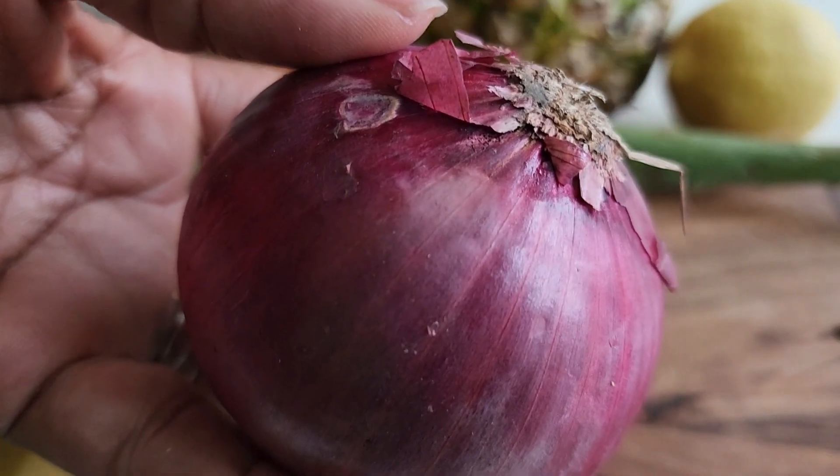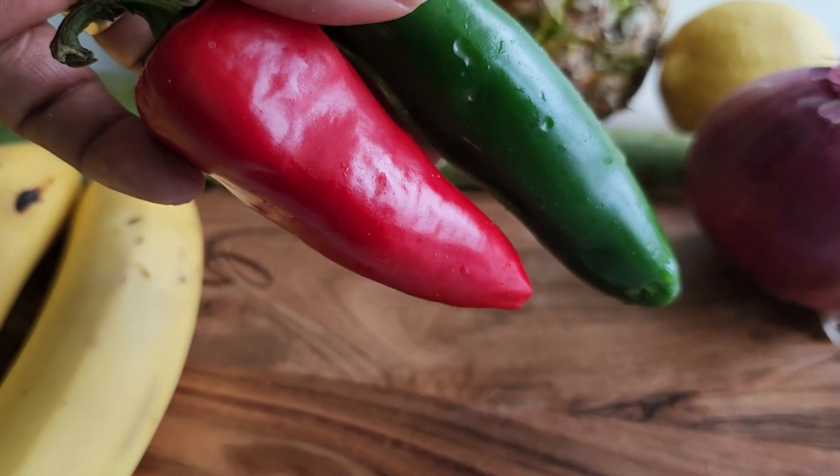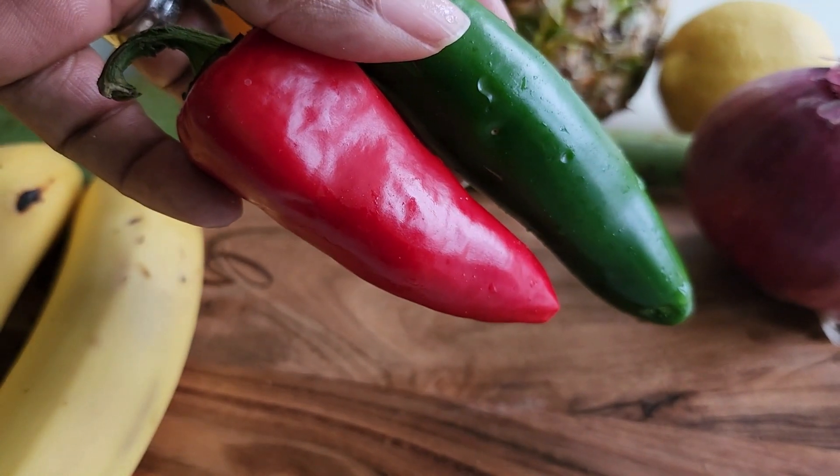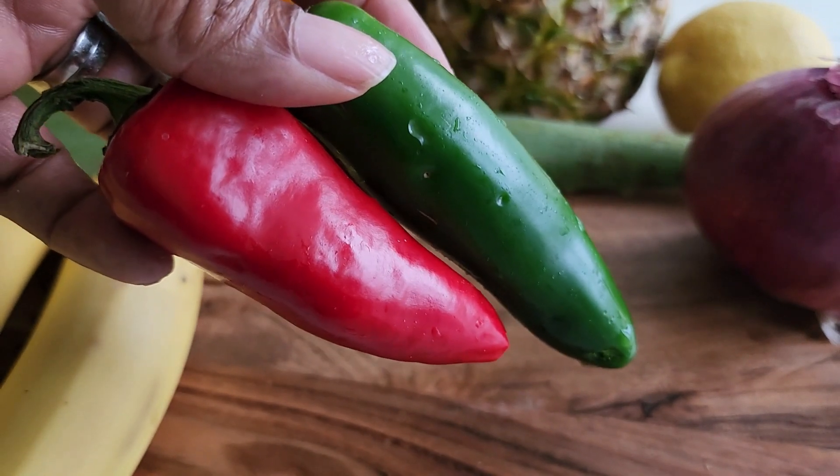The next one that I like to use is jalapeño peppers. It helps with weight loss, also helps with the immune system. It boosts your eyesight. It also has anti-cancer properties, and it helps with pain.